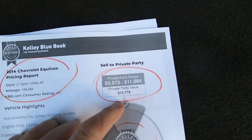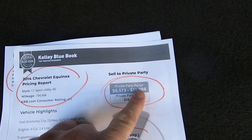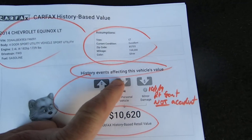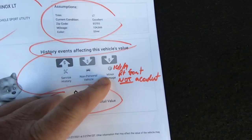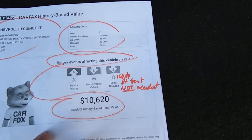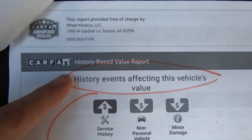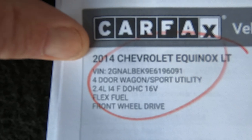Private party value is $10,779 — basically $10,800 — with a range of $9,500 to almost $12,000. Here's the Carfax. There's your VIN. It's getting windy. Carfax blends the Kelly Blue Book and the Carfax history together and comes up with a value of $10,620. Minor damage was reported — $10,100 to $14,000 — right front. When they say minor damage, that means it wasn't a car accident. They probably bumped into something and called their insurance agent and wanted it fixed. We don't see any evidence of any fix, but I'm just reporting the news — whatever we find, we tell you.